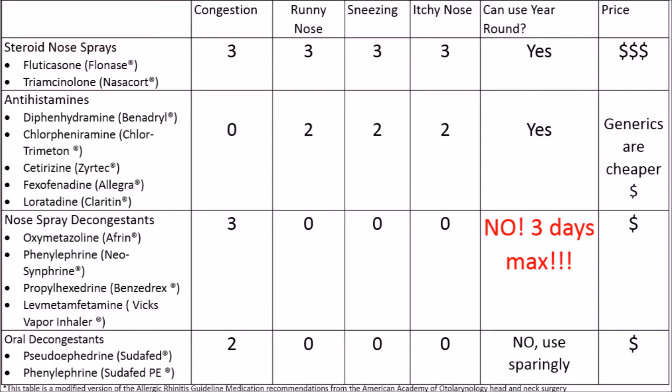First off, I just want to show you this chart which summarizes all the medications. We have the allergy medication categories we will talk about: steroid nose sprays, oral antihistamines, and decongestants. I've put up the generic name followed by the brand name.